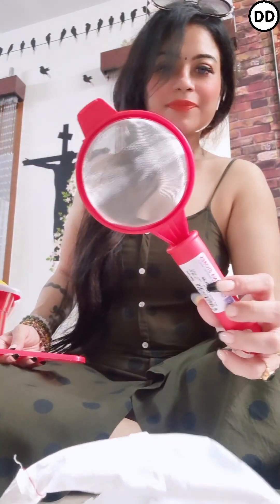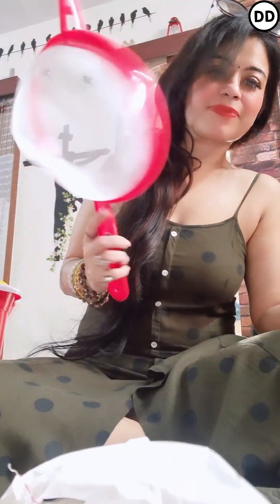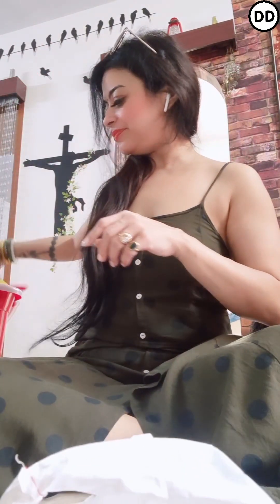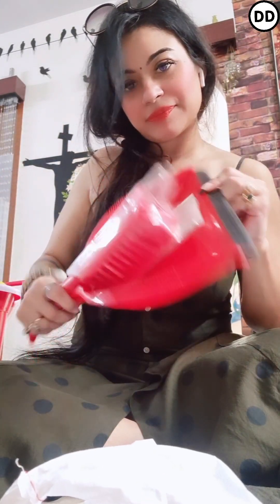I picked up two red strainers — one is to strain milk, and the other is for cleaning vegetables, straining atta or wheat, and so on. Then I picked up this red color brush that came as a combo — whenever you dust something you can collect all the dirt on it.